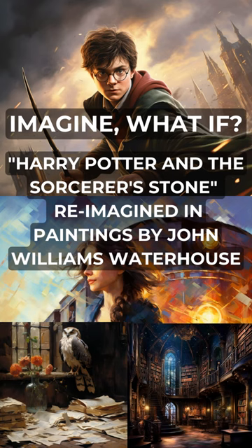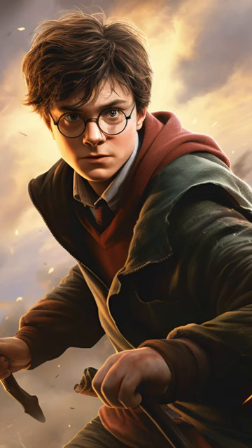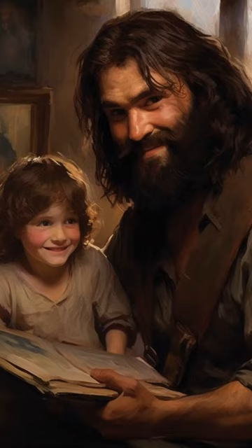Welcome to our channel. Today, we are going to take you on a magical journey, where we explore the enchanting worlds of two iconic artists, Harry Potter and John William Waterhouse. Imagine if the enchanting style of John William Waterhouse was used to reimagine a Harry Potter book.